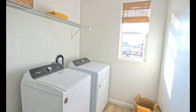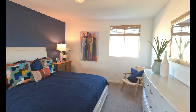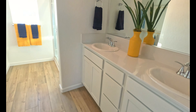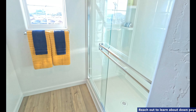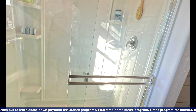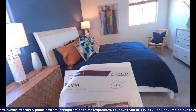Washer and dryer room, and then we got the master. Good size master — $418,000. Double sink, toilet, a good-size shower, very nice. We got the walk-in closet — good size walk-in closet. That's pretty much it for the Poppy.